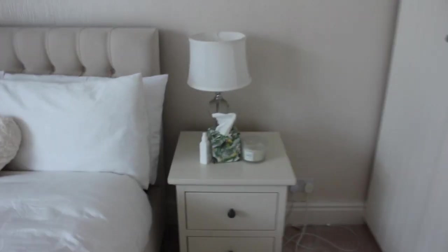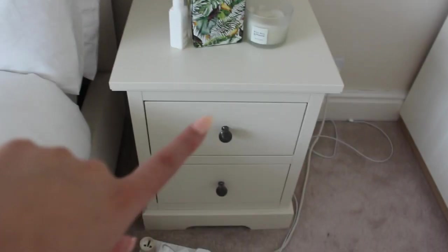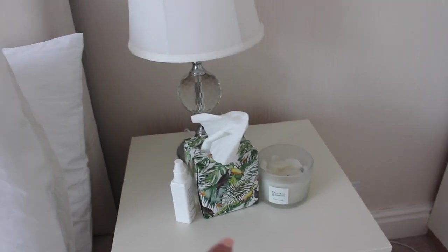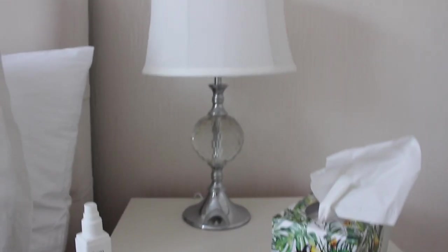Moving on to the other side of my bedside table - or night stand, whatever you want to call it. These bedside tables are from Argos and I changed the knobs to match the ones on my wardrobe. On top I have some tissues, a candle, and a Works pillow spray to help me get to sleep at night. And this gorgeous lamp deserves a close-up - it's from my all-time favourite Zeng Aung. When the sun shines on it, it kind of glows and it's so pretty.